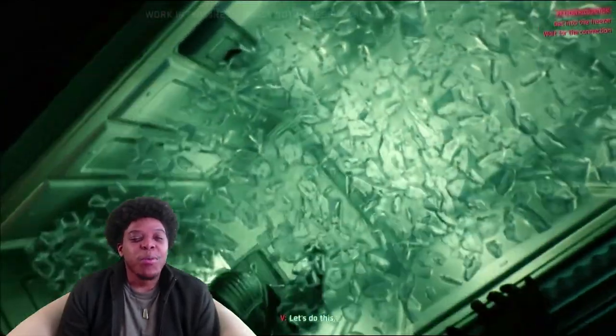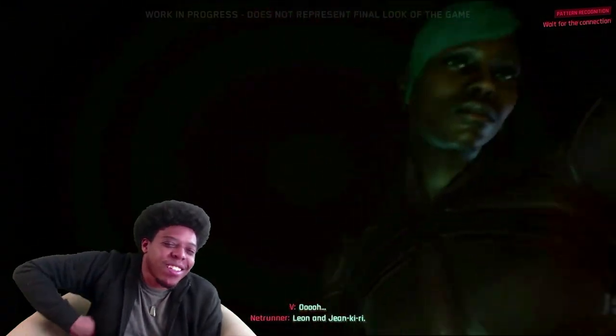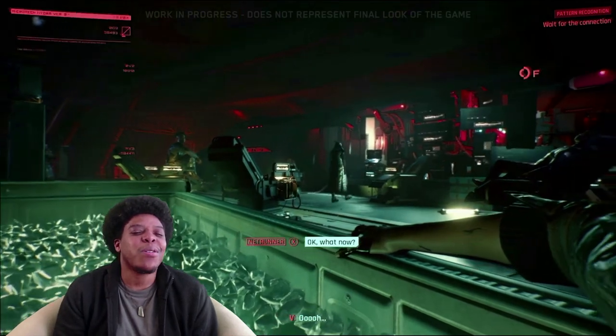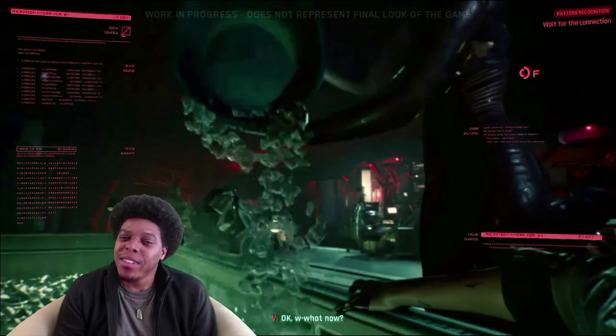Hey y'all, it's AGP here and it's Wednesday so you know it's time for another AGP video. Before I start, I just wanted to thank y'all for giving me the 80 subs — I really appreciate it. I know it's not a whole lot but we're gonna keep growing, and later on it'll be like 80,000 or something like that.